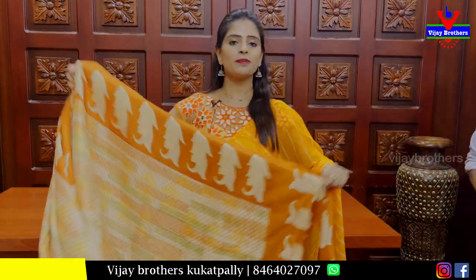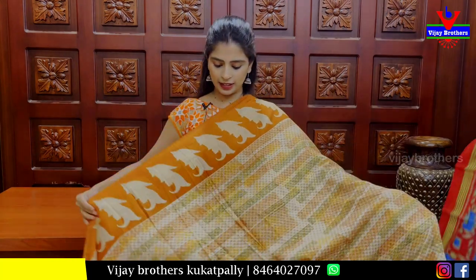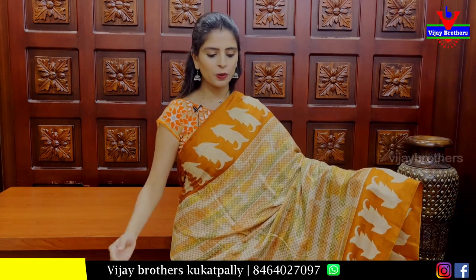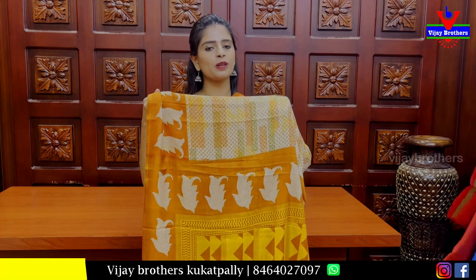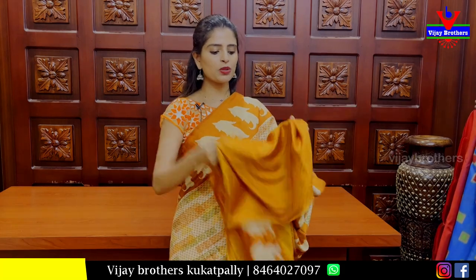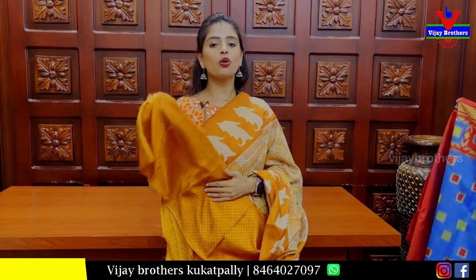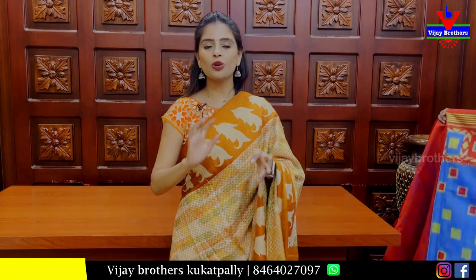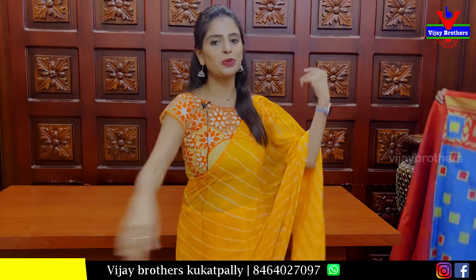The next sari is a very lightweight daily wear sari. The color is very nice. In brown with mango prints on the body, the entire body has a printed pattern. The pallu also has a contrast printed pattern and a contrast printed blouse. Rs 450 — very good for office wear and daily wear. The color is classic at Rs 450.